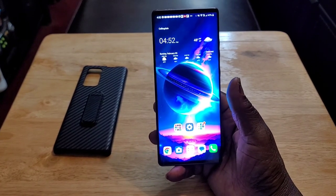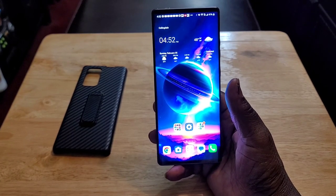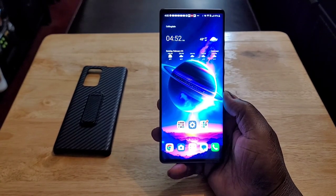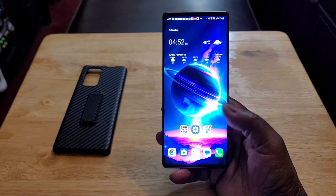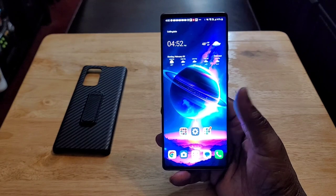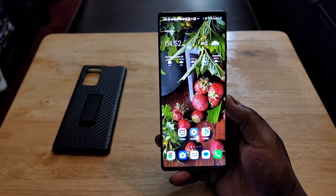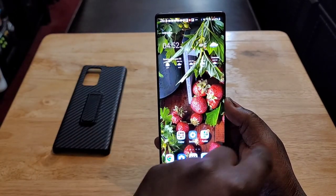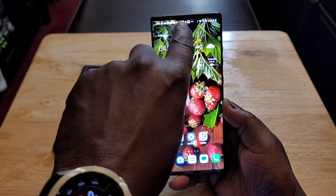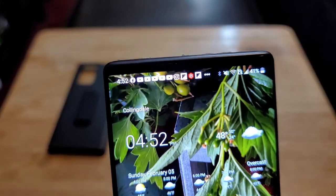It has a beautiful 6.8 inch 1080p OLED display. Beautiful, gets nice and bright. I like the fact that there's no bezels on the side at all — thin bezel at the top and the bottom. This is the way the front display of the LG V60 should have been. They had thick bezels all the way around with that little notch at the top around the camera cutout, which I absolutely hate. It should have been like this.